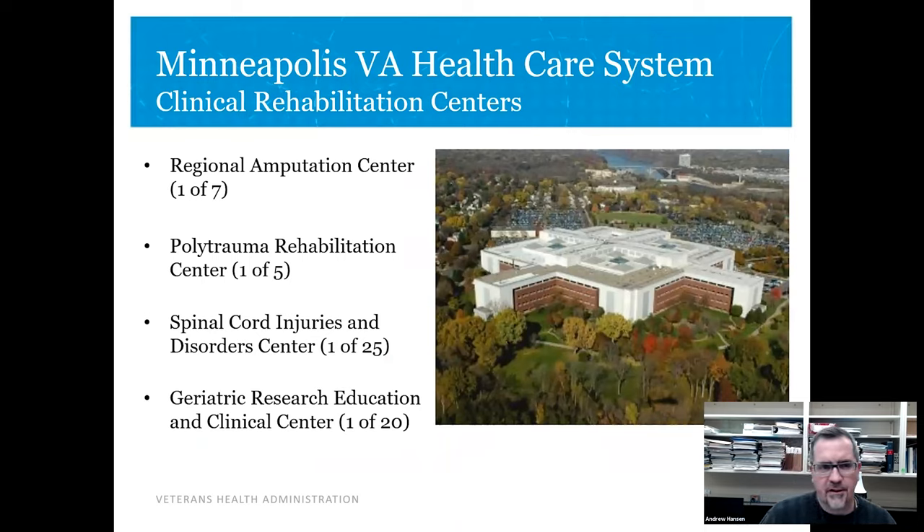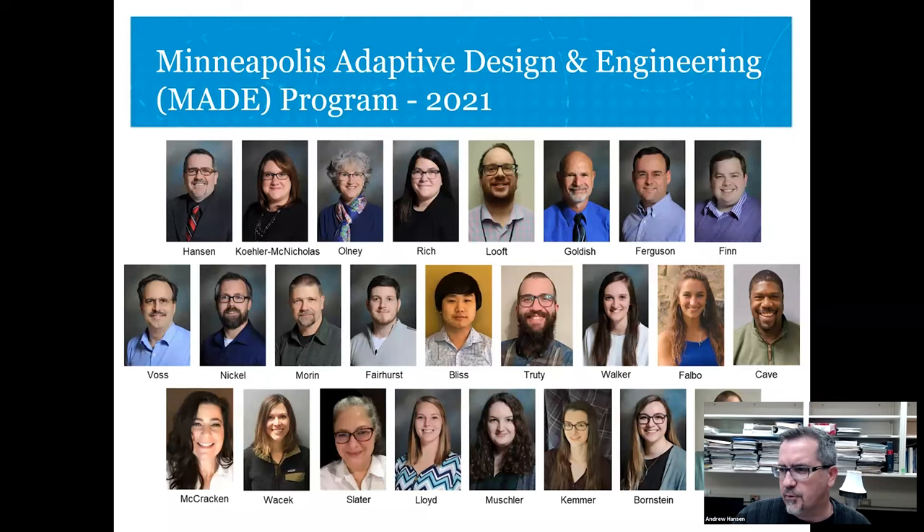Our lab is here at the Minneapolis VA healthcare system, right on the train from campus. It's a very large medical center. There are several major clinical rehabilitation centers here at the VA in Minneapolis, including a regional amputation center — the highest tier of care for amputees — a polytrauma rehab center, one of five spinal cord injuries and disorder centers, one of 25, and a geriatric research education and clinical center within our rehab department. Our group is very multidisciplinary — PIs who are engineers, a nurse scientist, medical doctors, psychologists, designers, research clinicians, study coordinators, and several students.